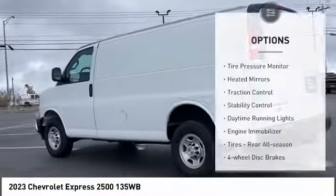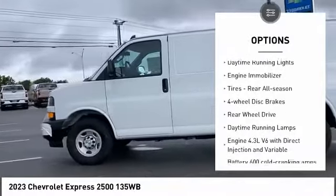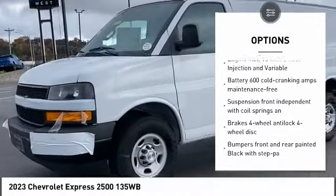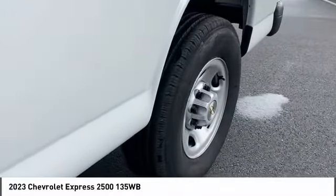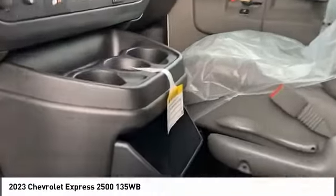Here are some of this vehicle's great options: tire pressure monitor, heated mirrors, traction control, stability control, daytime running lights, engine immobilizer, all-season tires, rear four-wheel disc brakes, and rear-wheel drive. Searching for a dependable vehicle that looks great too? You found it — so stop in today.